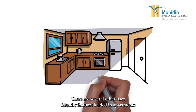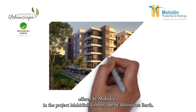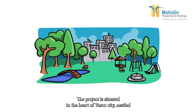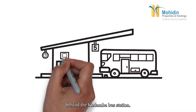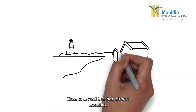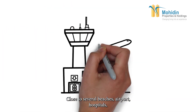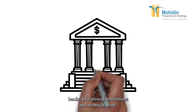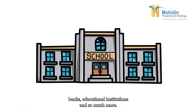There are several other user-friendly features loaded in the apartments offered by Moedins in the project Moedins Urbanscape by Resources Earth. The project is situated in the heart of Vasco city, nestled behind the Kadamba bus station, close to several beaches, the airport, hospitals, banks, educational institutions, and so much more.